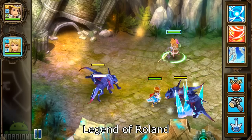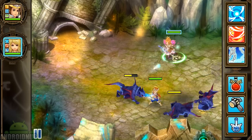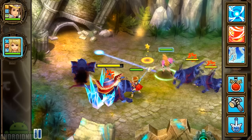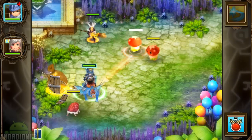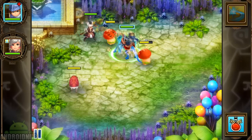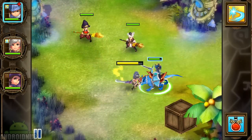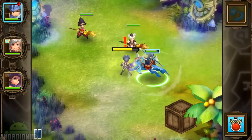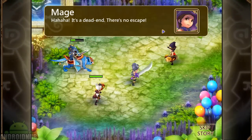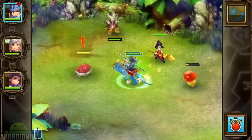Next up, we have Legend of Roland, published by Happy Mage. This is the same game as Fantasy Heroes, but with a new publisher. It's a really fun RPG. You control a group of characters, and there's more characters to unlock along the way. You can drag your characters to move around, or tap to move and attack. There's skills to use, and the graphics are quite good. This game actually has a good story, and there's tons of character dialogue. There's lots of levels to go through, different monsters to fight. This is a fun RPG with lots of content.